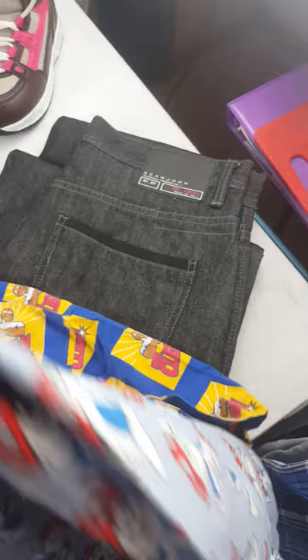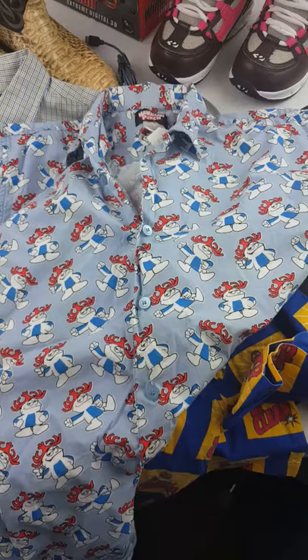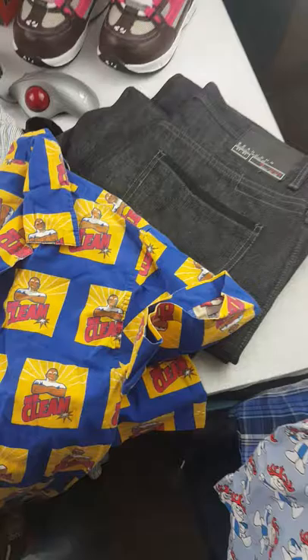Next we got a Hawaiian Punch button-front short sleeve shirt — never seen one before. I paid $2, it was half off a $4 tag. It looks pretty nice. I might keep it, I might sell it. If I sell it, I'll probably ask $20 for it.